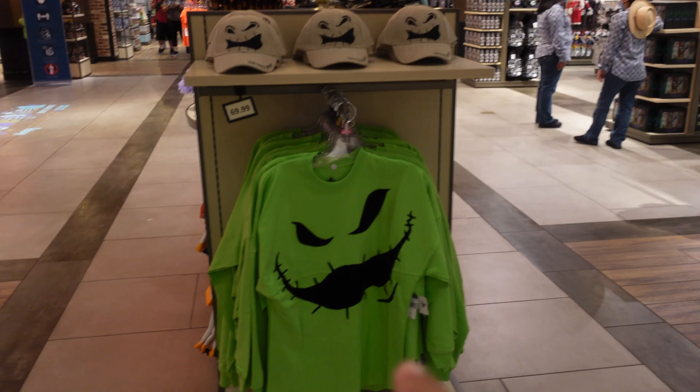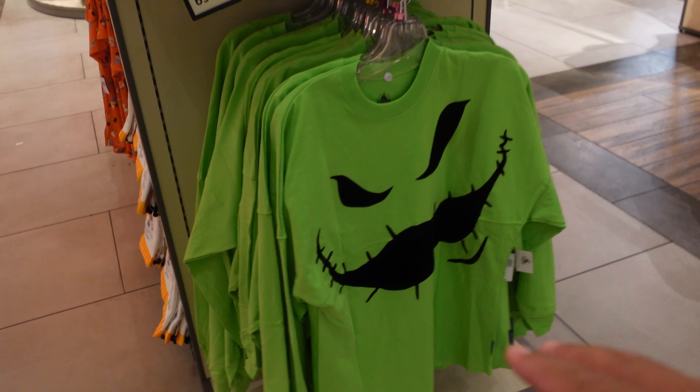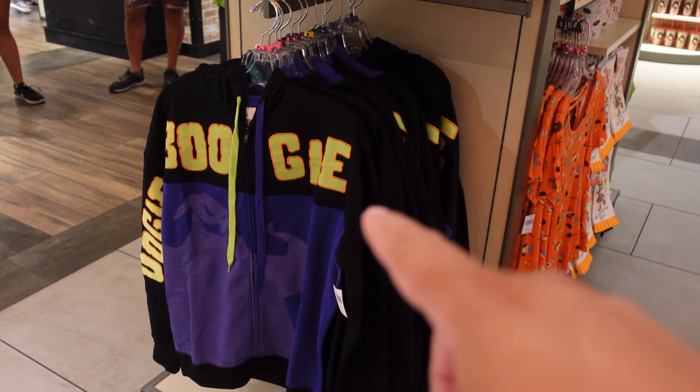Also worth noting: still no Hattie spirit jersey — I know it was released over the weekend online at Shop Disney, but it's not here yet. Maybe in a week or two, maybe a few days — literally could be any moment. Now let me show you all the locations where they currently have the Oogie Boogie spirit jersey and sweater. Near the first checkout stand is one spot — they have both items right there.